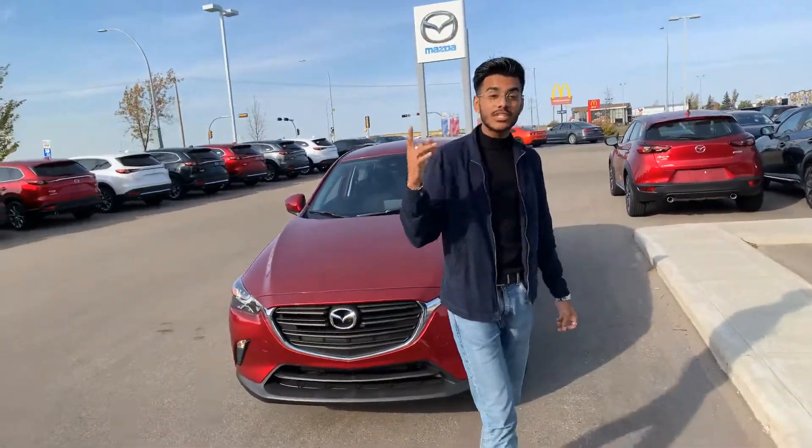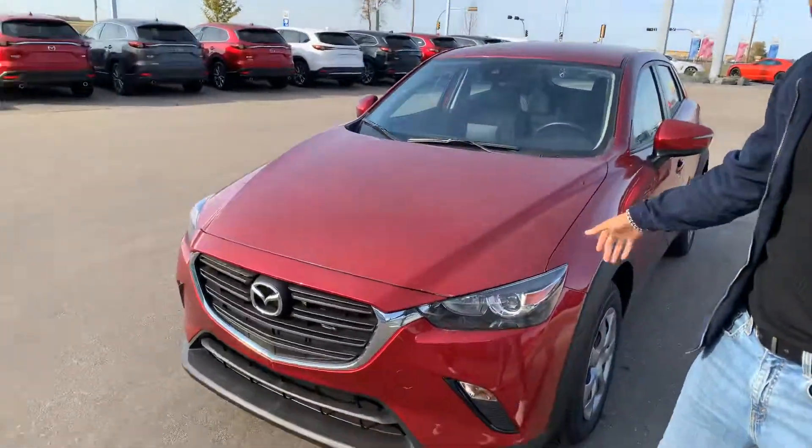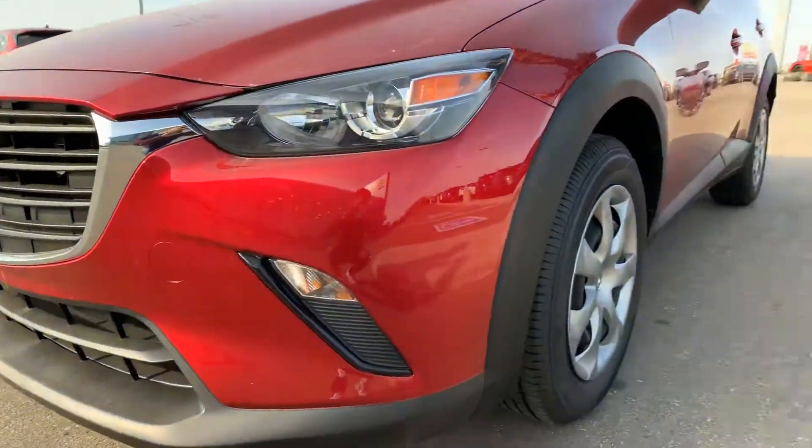Hey, Angel Jazz here from LA Mazda. I'm here to show you the 2019 Mazda CX-3 GX. It is a brand new vehicle, so there is no Carfax to prove it. Sorry about that.